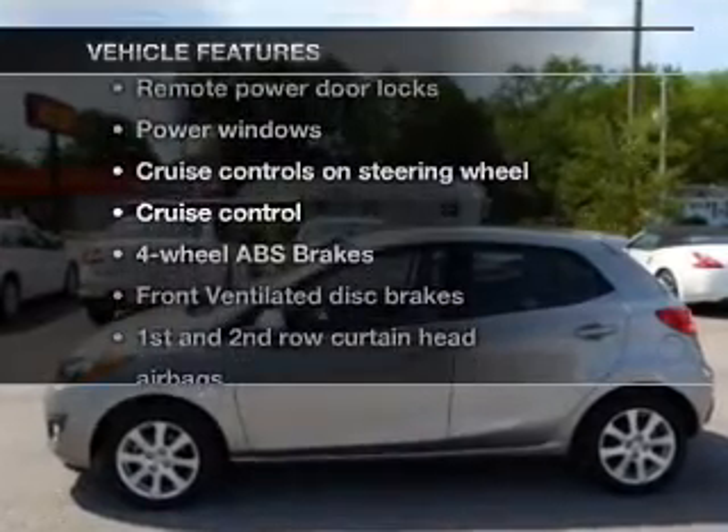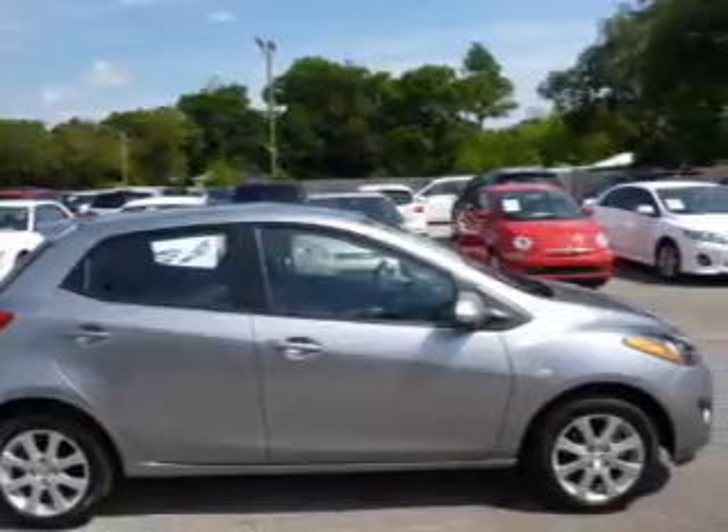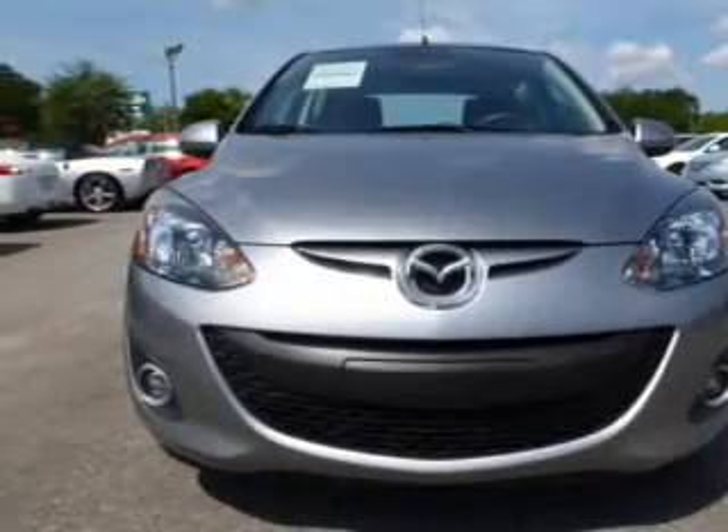you won't want to miss out on the opportunity to own this amazing ride. Keyless entry, power door locks, power windows, cruise control, an AM-FM stereo with a CD player, power mirrors, and an alarm system.